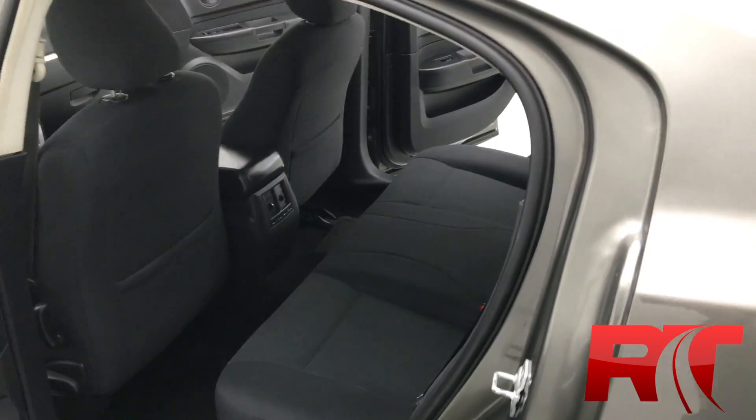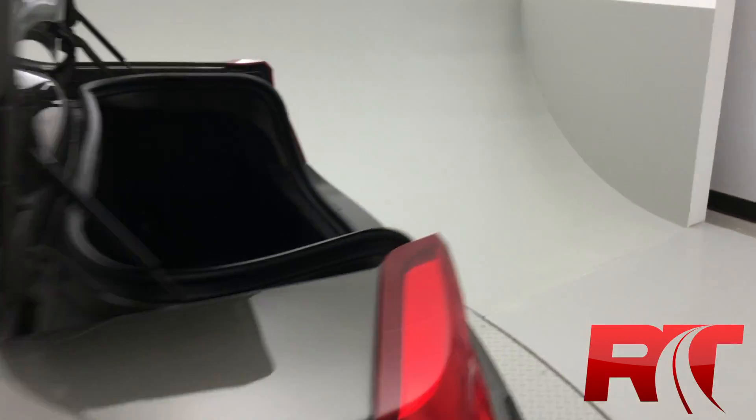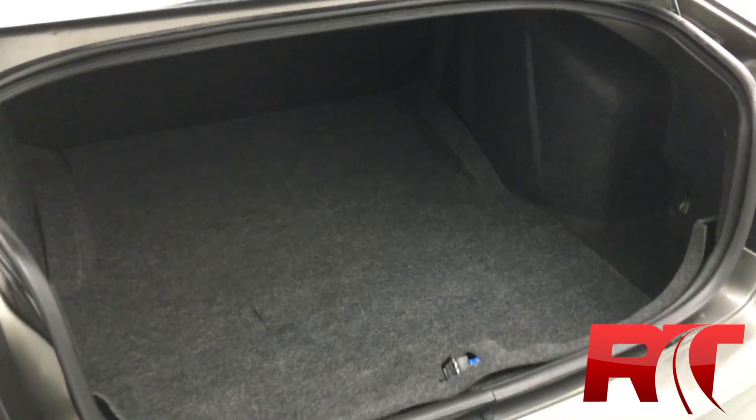There's lots of room in the back. And in the trunk, you are going to get a ton of room as well — multiple hockey bags, multiple golf clubs, whatever you need.